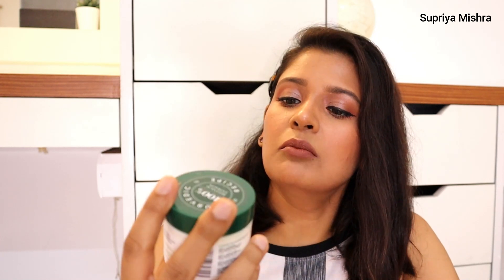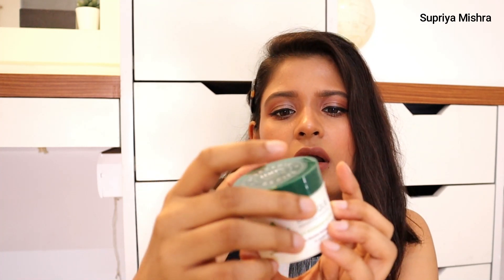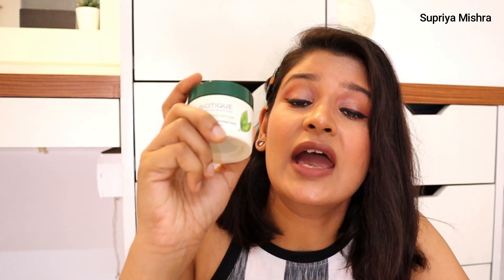Next is Biotique's Morning Nectar moisturizer. I bought this for just 65 rupees — 50 grams — and what a beautiful, gorgeous formula. If you ask me to pick one superior product from all my skincare recommendations, I would pick this one. It is that good. Dry skin people — if you're looking for a moisturizer that moisturizes your skin just enough, this is your go-to product. Absolutely love it. You don't even have to wait for a sale — it's already very inexpensive.